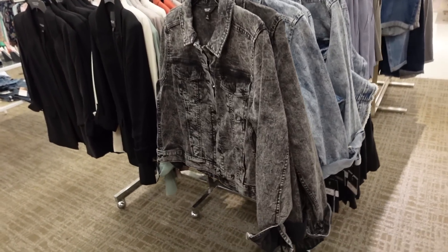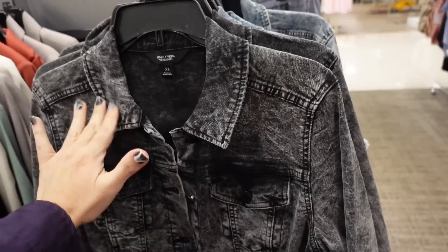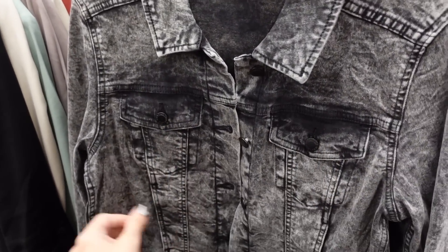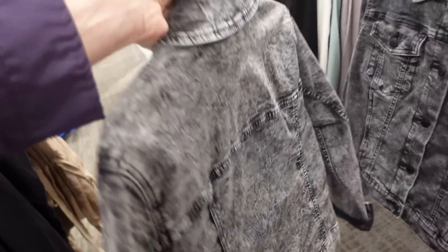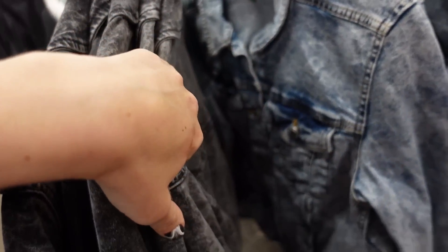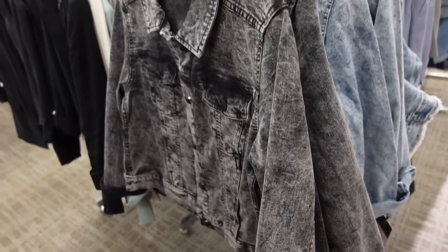Jackets from Simply Vera. So these are more of that shorter length — we're seeing that a lot for spring and summer. It has a smaller collar, full button-down, really good seam detailing with the two flat pockets, button detail on the wrist, they have it cuffed, and then seam detailing in the back. In the black and white acid wash, also the blue. They're regularly going to be $78.